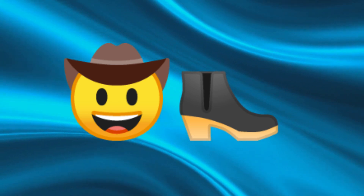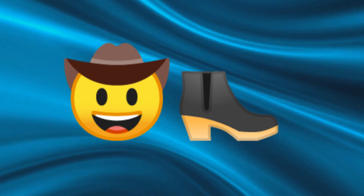Alright, next one. What is this hat called? This one might be a bit trickier, but it's often worn by cowboys.